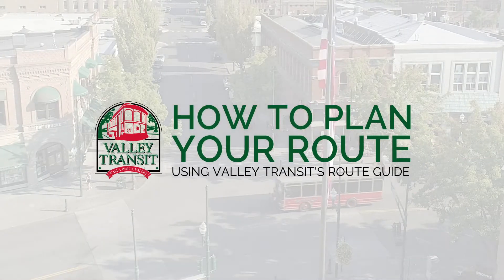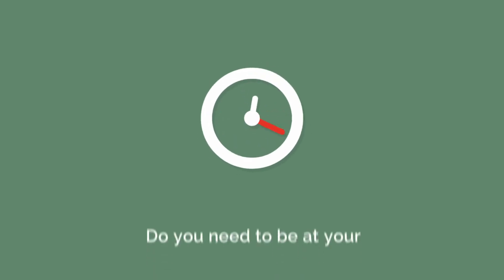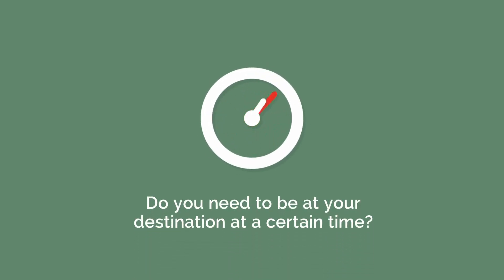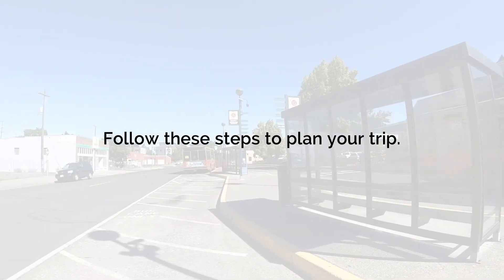How to plan your route using Valley Transit's Route Guide. Do you need to be at your destination at a certain time? Follow these steps to plan your trip. First, ask yourself a few questions.